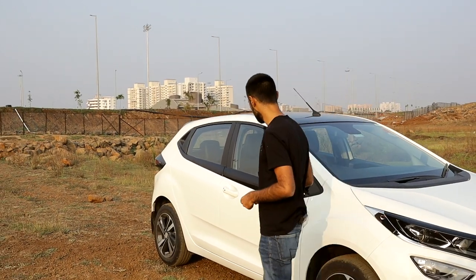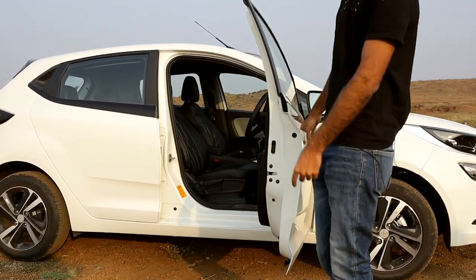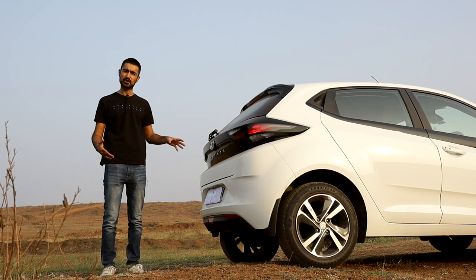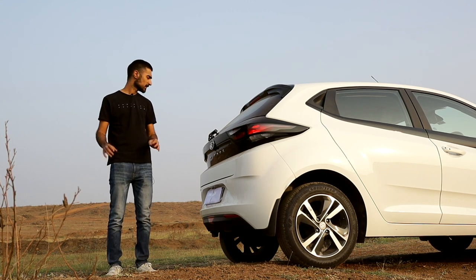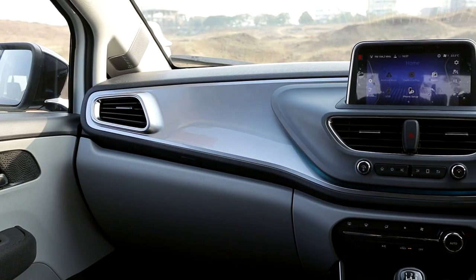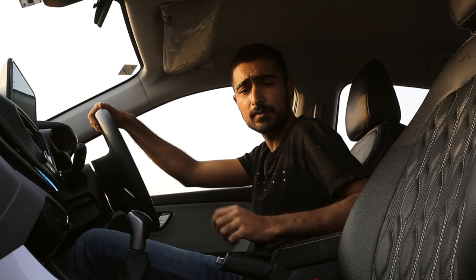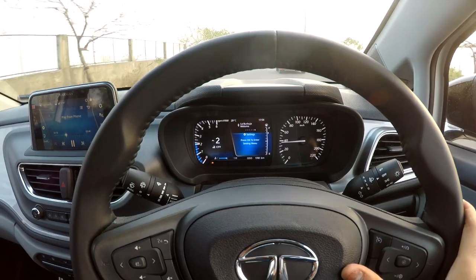A cool thing about the Altroz is that the doors open up 90 degrees. The rear door has the handle on the window pane so that it creates a nice flush look on the side profile too. The sleekness continues at the rear with hovering tail lights that look really nice and everything is piano black finished just like the car, except the Altroz logo and the Tata logo. Step inside the Altroz and you are welcomed with ample space everywhere and an all-new premiumness that you do not receive in any of its siblings.